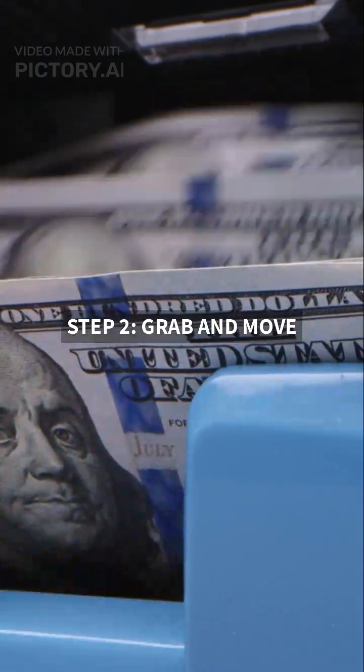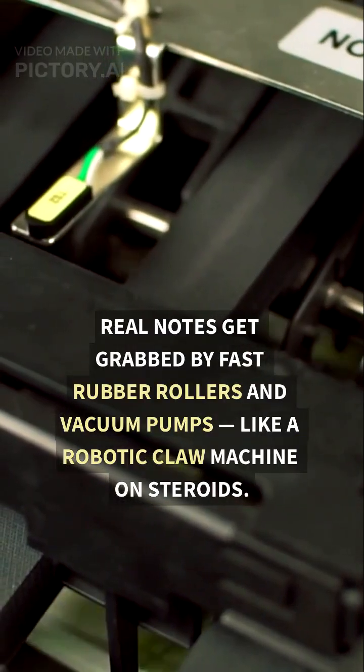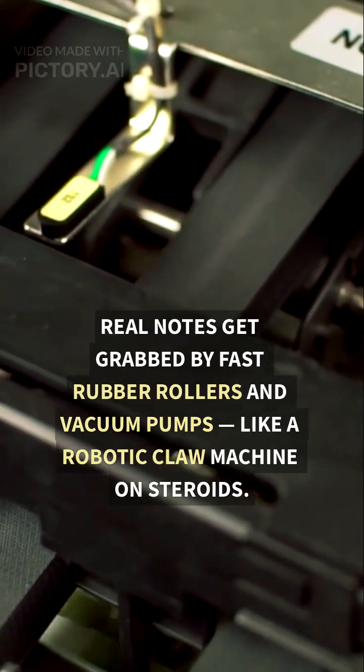Step 2: Grab and move. Real notes get grabbed by fast rubber rollers and vacuum pumps, like a robotic claw machine on steroids.